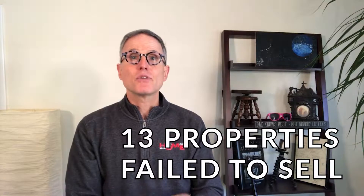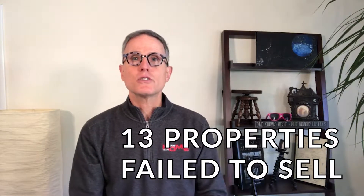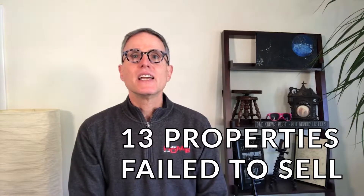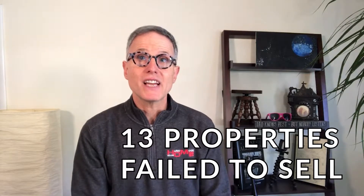Here's another number that I like to watch: the properties that failed to sell. In September there were 13 properties that failed to sell. Although some of those probably came back on the market, it reminds us that even in a really strong seller's market, not every house sells.